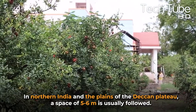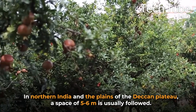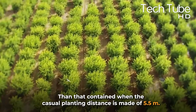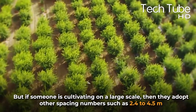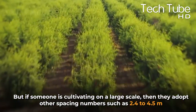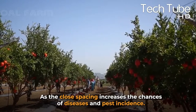In northern India and the plains of the Deccan Plateau, a spacing of five to six meters is usually followed. High-density planting uses spacing of two to two and a half meters. If someone is cultivating on a large scale, they adopt spacing numbers such as 2.4 to 4.5 meters. Close spacing increases the chances of disease and pest incidents.